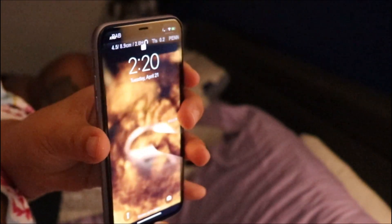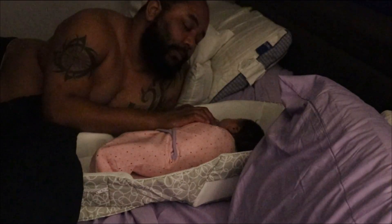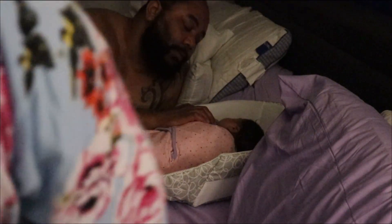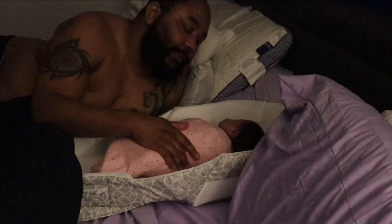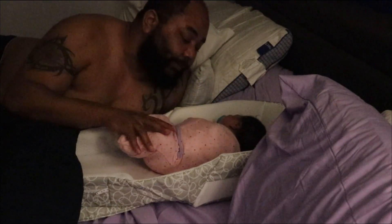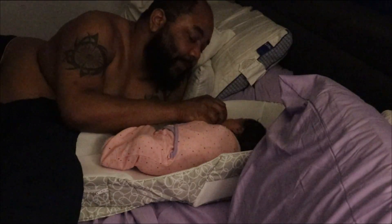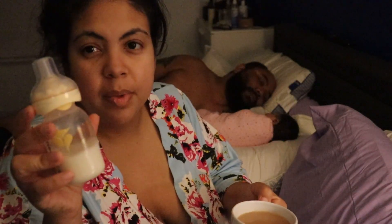It's currently 2:20 a.m. and baby girl woke up, so I'm going to warm up her bottle while daddy consoles her. He usually likes to talk to her, rub her belly, and he'll also play with her legs if he thinks she has gas. Life of a parent.